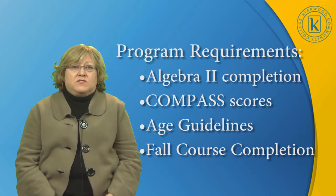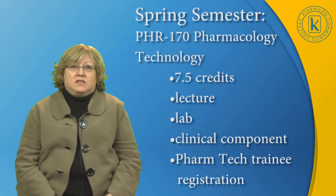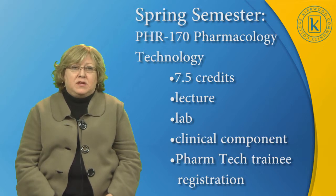Satisfactory completion of the fall courses is required. The fall courses include Survey of Health Careers and Medical Terminology. In the spring, which starts in January, the student will take our Pharmacology Technology course. It's seven and a half credit hours and includes lecture, lab, and a clinical component.